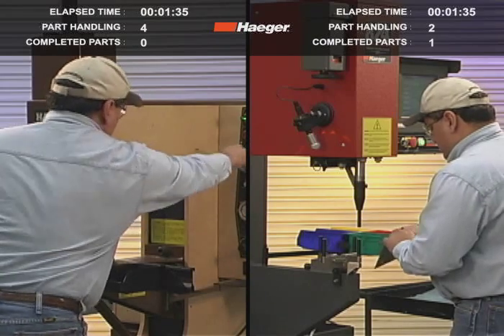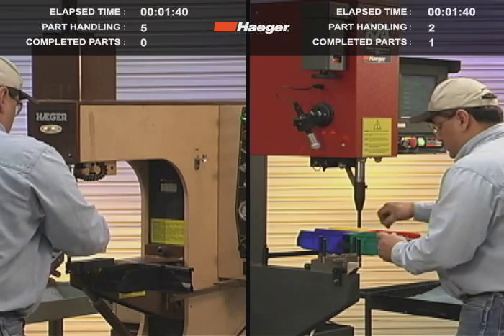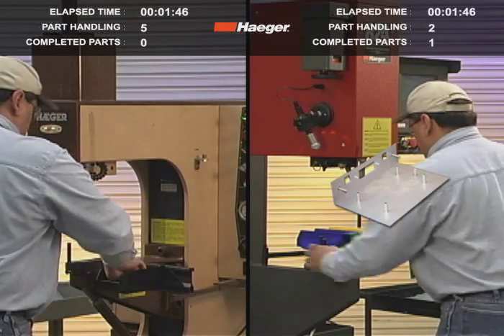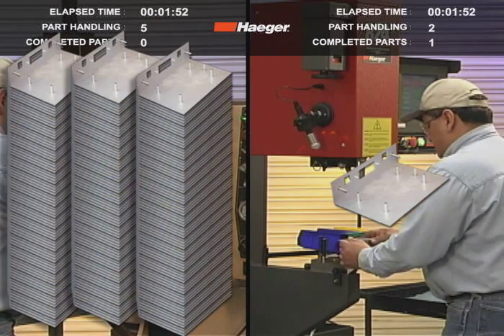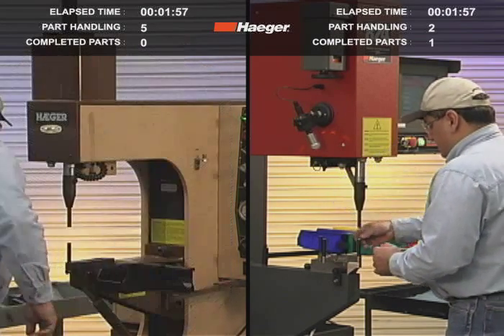The first part off the traditional machine will not be completed until the operators perform 13 part handlings. If the lot size was 100 parts, the first part would still be completed after just one handling using the single touch part handling solution. But the operator would have to complete 301 part handlings before the first part was complete.